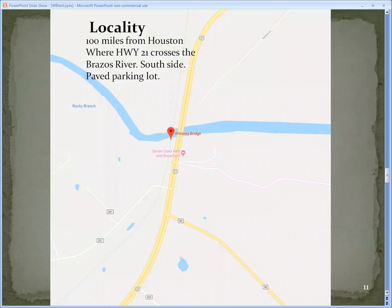The locality is only 100 miles from Houston. It even has a parking lot because fishermen come here a lot. It's where Highway 21 crosses the Brazos River, near Bryan-College Station.